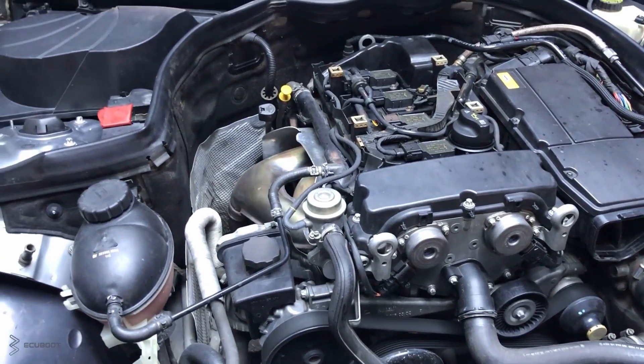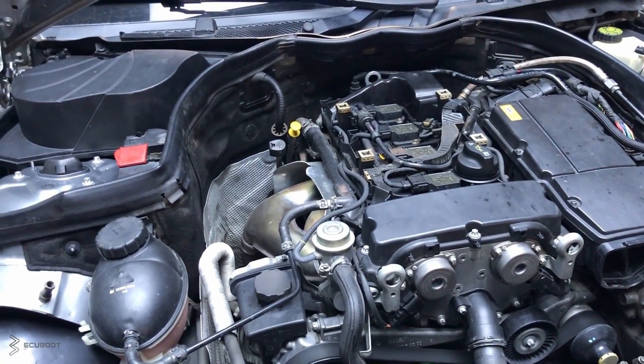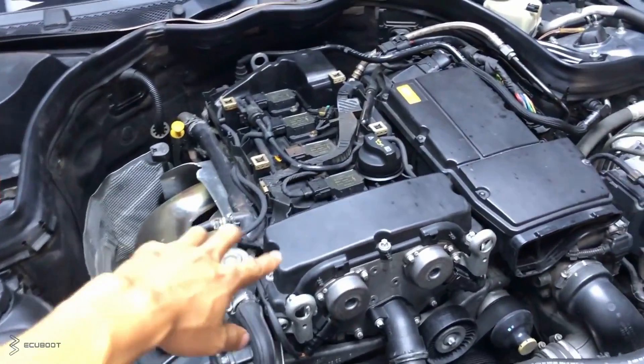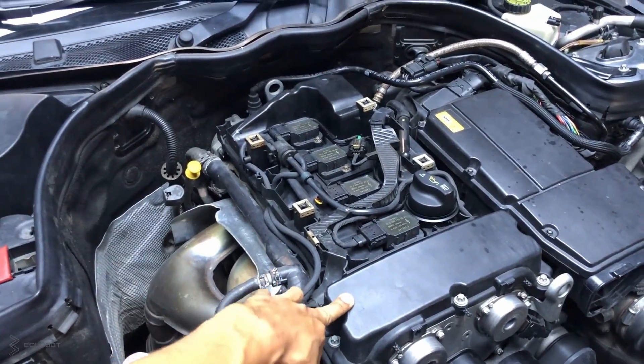Hi everyone, this is Yubut, and for today's video, we're gonna be showing you all the features of the M271 engines on the C200 compressor from 2006 to 2010.